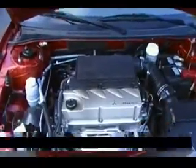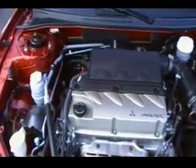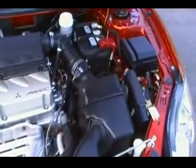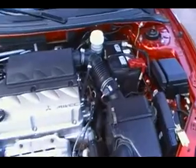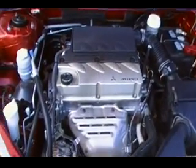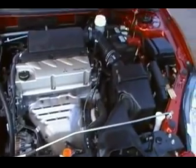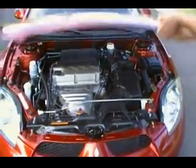Taking a look under the hood: it's a 2.4-liter 4-cylinder, so it's going to get excellent fuel economy as well as having great power. The car is fairly light so it gives quite a bit of performance. It is clean underneath the hood as well — I haven't seen anything wrong with this car.